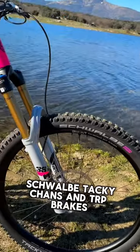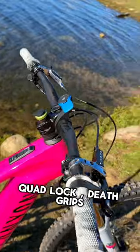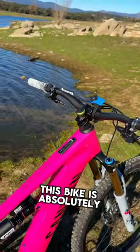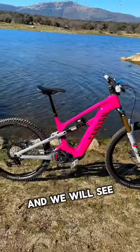Shorby Tacky Chance, TRP brakes, quad lock, death grips, one-up bar and stem. This bike is absolutely dripping. Hope everyone has a great new year and we will see you soon.